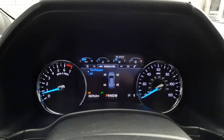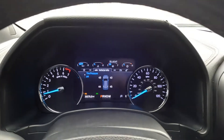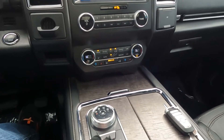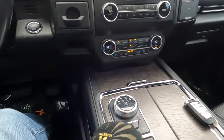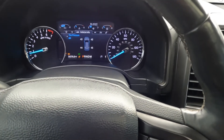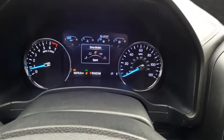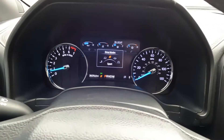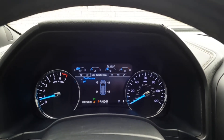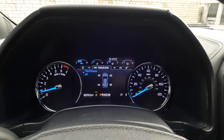It does have four-wheel drive — it's in four automatic right now. We're going to swap that over to two-wheel drive. Here's your drive mode selector as well, where you can select Sport. In the bottom left-hand corner you'll see 36,076 miles on this vehicle.